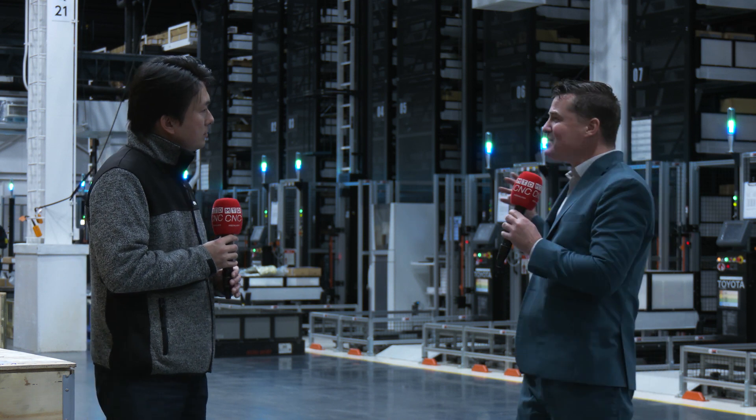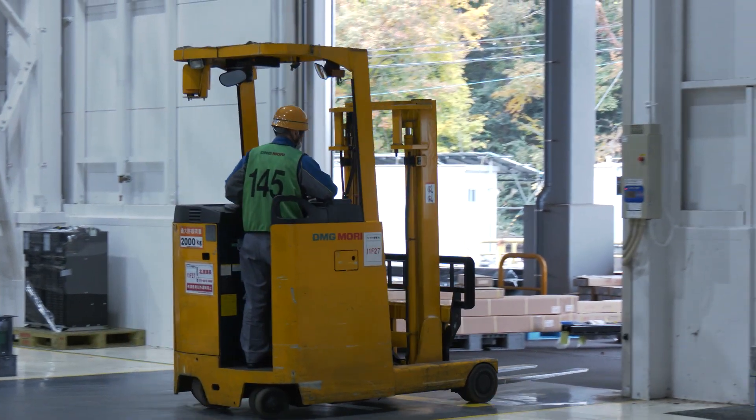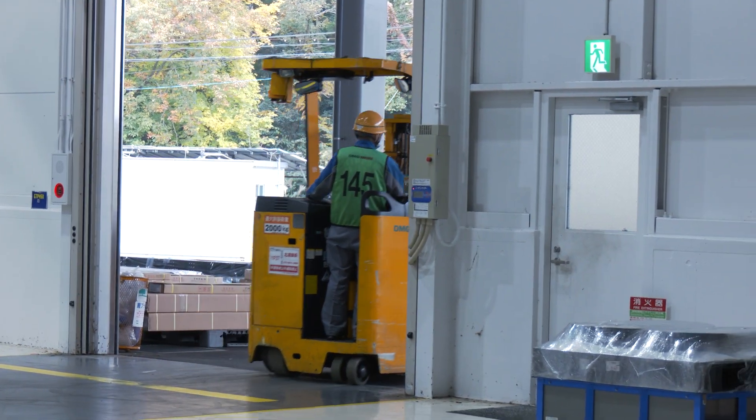I do a lot of these tours, and this is probably one of the best fully automated cells I've seen at such a large scale. When I think about everything I'm seeing here — are you supporting DMG Mori machines all over the world from this location?